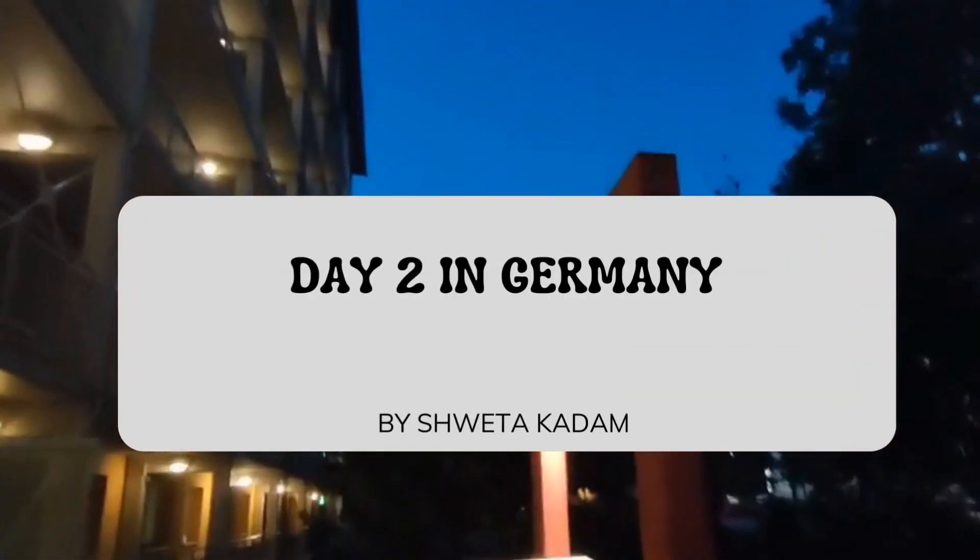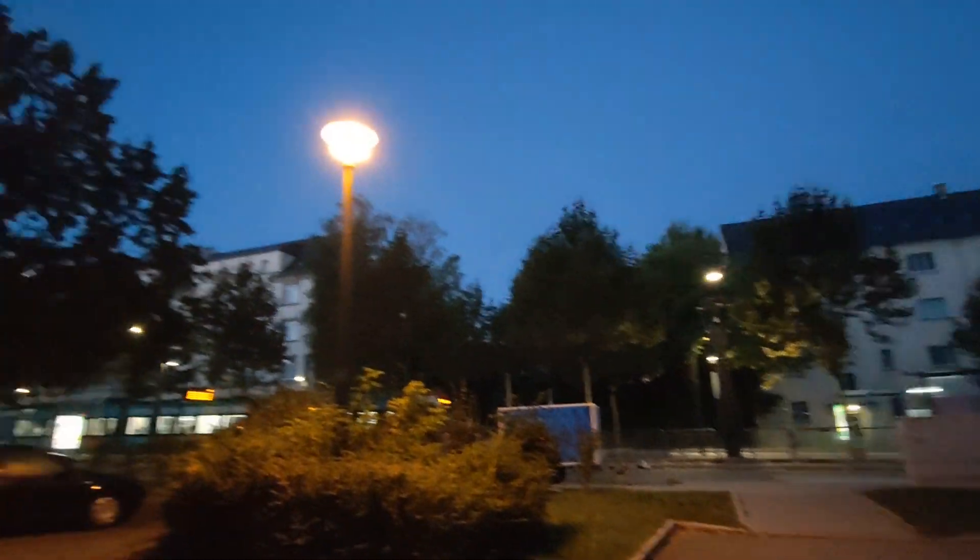Hello everyone, I am Shweta Kadam and welcome to Day 2 in Germany. I had a lot of time coming in today because there was a very crucial task which I had to finish. That's why I got ready and I checked my post box first, which is very important if you are living in Germany — everything is by post here.